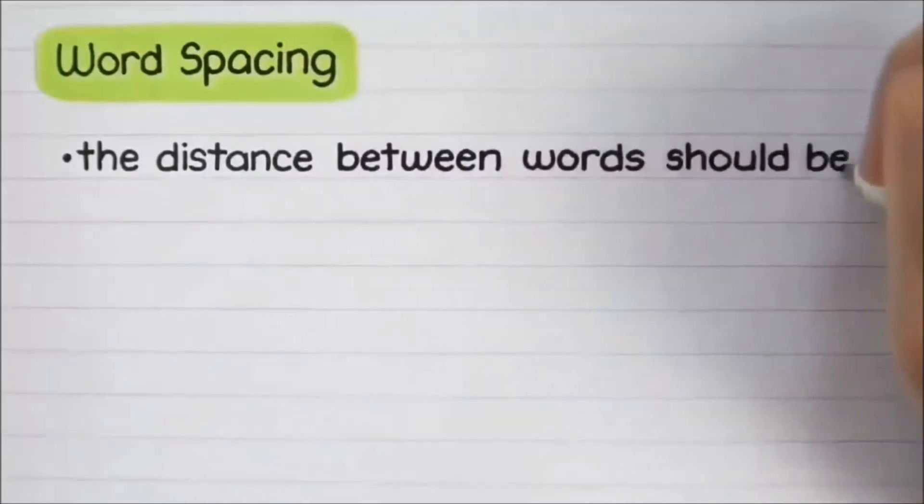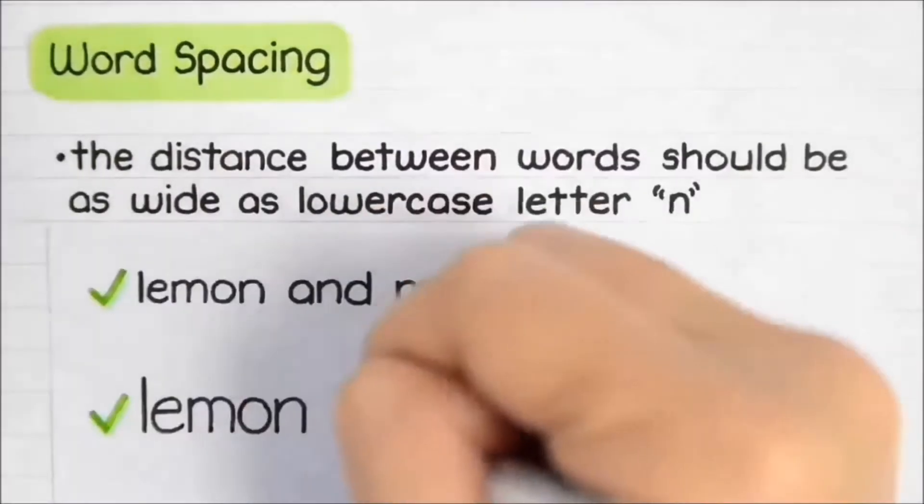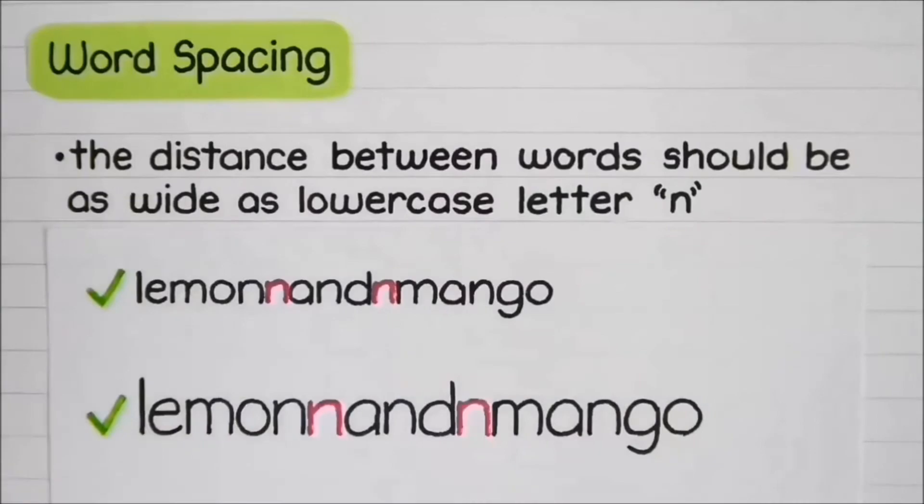There should be a definite space between two words. The distance between two words should be as wide as a lowercase 'l'. Some students are often seen giving more space or writing too close, which creates difficulty in reading in both cases. If students have trouble estimating and maintaining uniform spaces between words, it is better they use physical spacers such as a stick or a pen, which will give equal spacing.